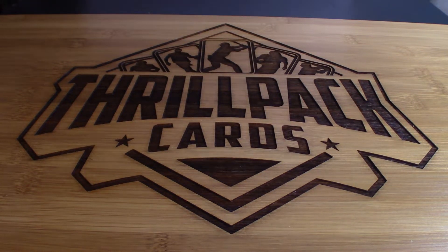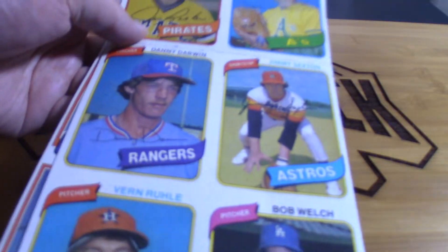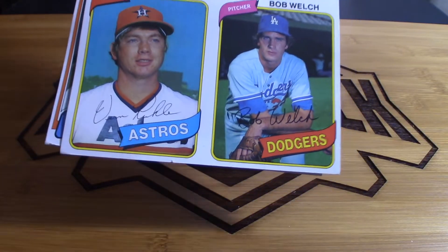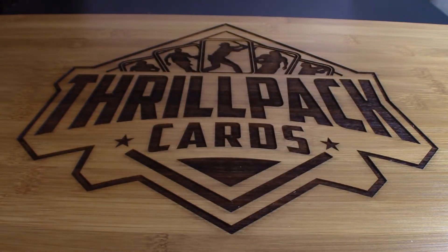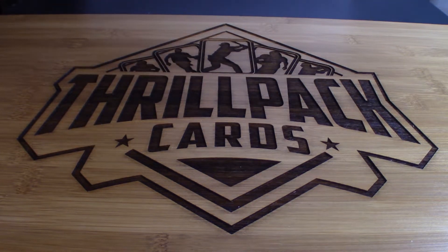This is kind of cool actually — an uncut sheet of 1980 Topps. Nobody great on it or anything, but it's cool to see what they look like before they're cut. No need to go through the 87 and 88 cards in detail. I mean, 87 I collected as a kid — it has Bonds and McGwire in it — but I've just seen it so much it doesn't excite me as much as this other stuff.